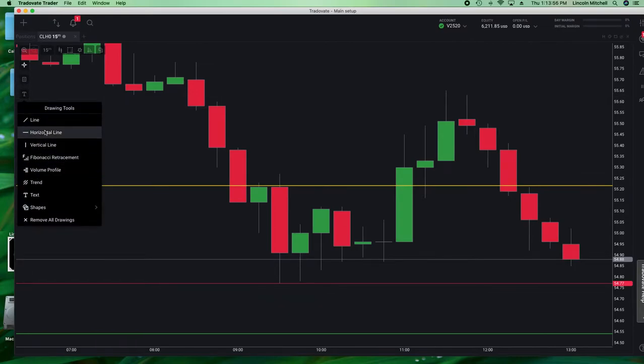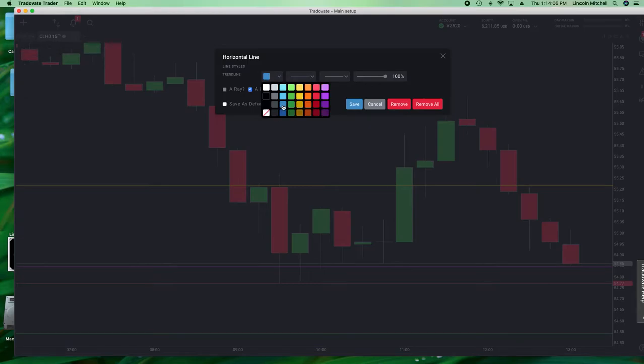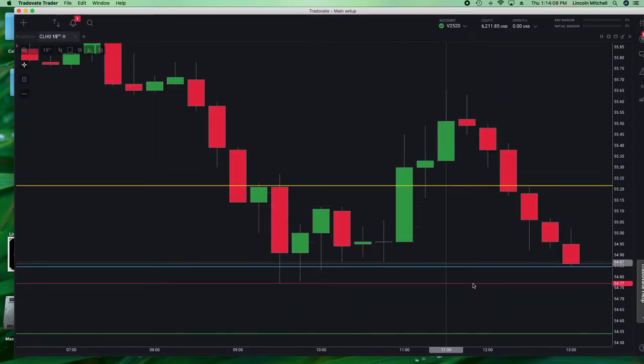Our entry is 86, so I'm going to put another line — these are all the aspects you have to consider. If it breaks this line and closes under, we should be able to get down to the green line. But it needs to close underneath this line. Remember, you've got that warning up here. If it closes underneath the line and then closes back above it, you've got to get out of the trade. But right now, 86 is your number — it's probably going to bounce off that for a moment because that's a really strong price.